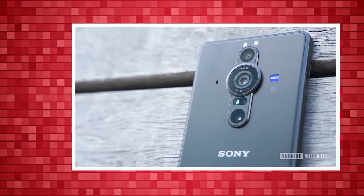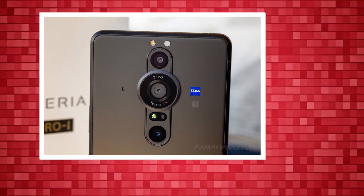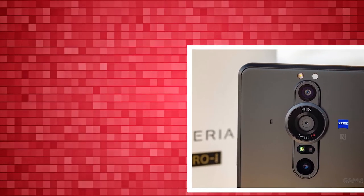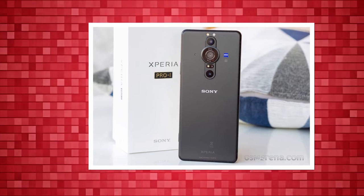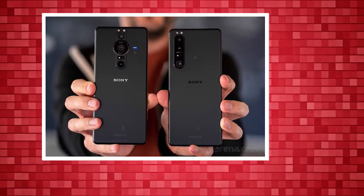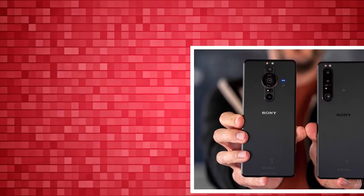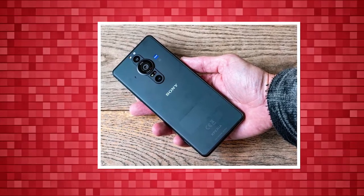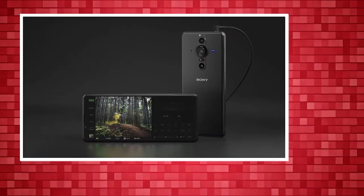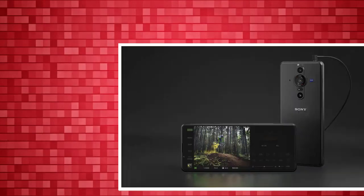With the Sony Xperia 1 III making it the de facto Android smartphone for creators, Sony now takes it up a notch with the Xperia Pro-I. More camera than smartphone, the Pro-I's standout feature is the 1-inch XMOR RS CMOS image sensor Sony managed to fit in the smartphone — more specifically, a 1.0-type sensor. This is the same image sensor found on Sony's RX100 VII, albeit a scaled-down version of it.